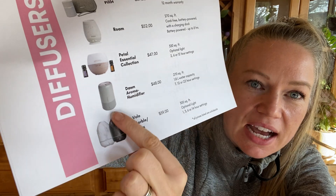The Dawn covers 270 square feet, has a 1.8 liter water capacity, and runs for 7, 12, or 22 hours, priced at $48. Let me know below what your favorite doTERRA diffuser is — for me it's the Volo. Most importantly, just use your diffuser and get the benefits. I'll have the cheat sheet on my blog with a link below, including how to clean your diffusers to keep them working properly. See you next time!